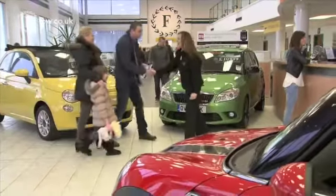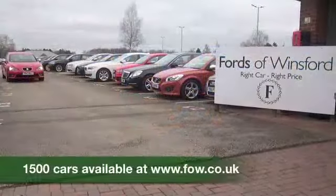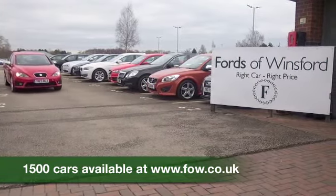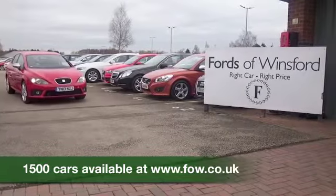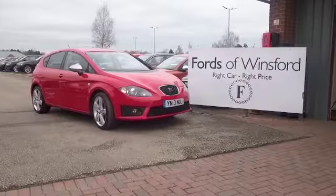So don't forget, at FOW the price you see is the price you pay. You can ring and reserve for up to 48 hours with no obligation and no deposit. Bring your licence with you, then you can have a test drive and discover this great car for yourself, at Fords of Winsford.